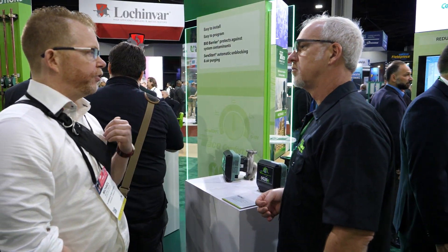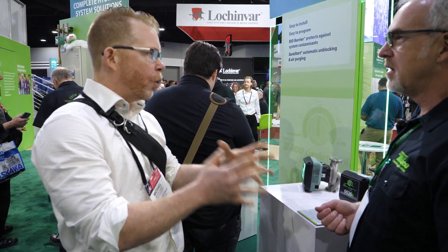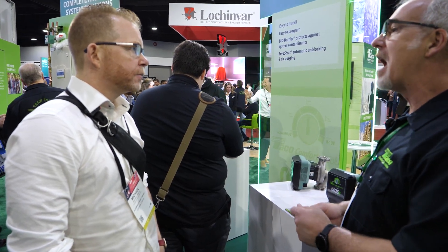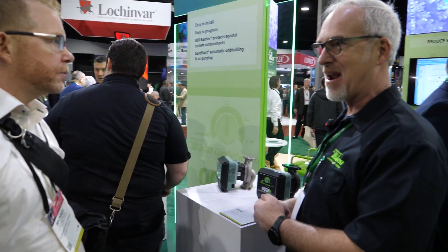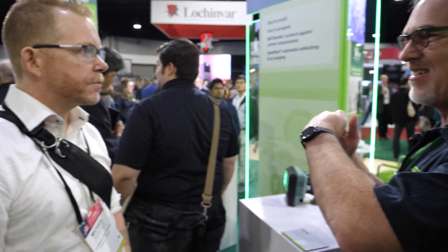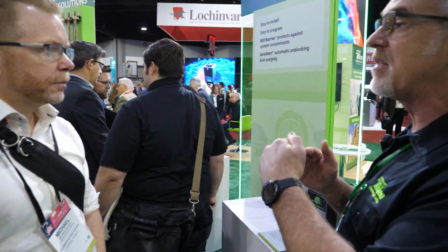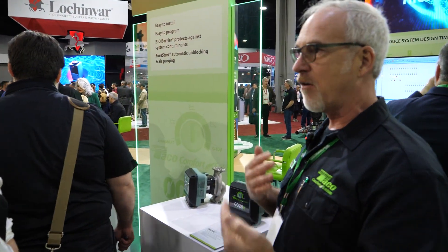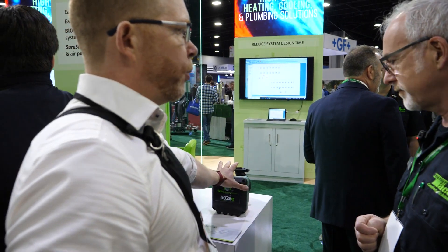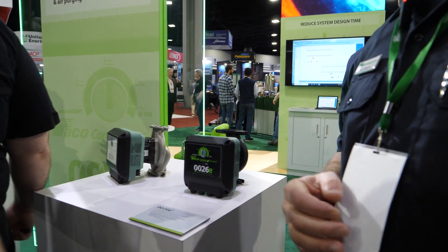In a lot of cases, what we're seeing is guys instinctively going to much larger circulators than they need to. But when you get into an ECM product, you have the ability for it to dynamically move and shift — so you're not always overstated. You could make an absolutely wrong selection, but in most cases you've got the ability for this pump to move up and down in speed to correct some issues. It's no longer a technology penalty. If I put a 0026 in where I needed a 0015, it's still going to work — I just paid for a 0026 when I should have paid for a 0015.